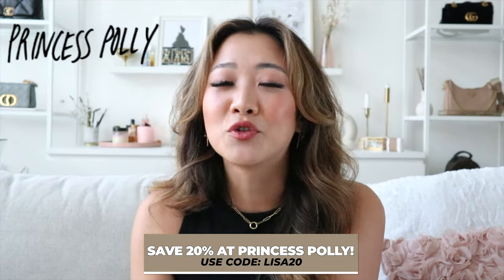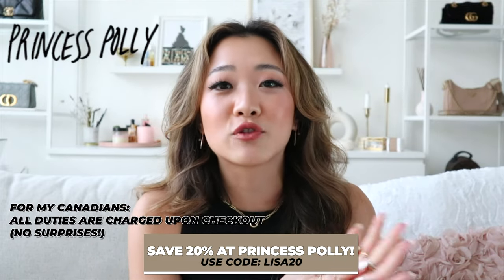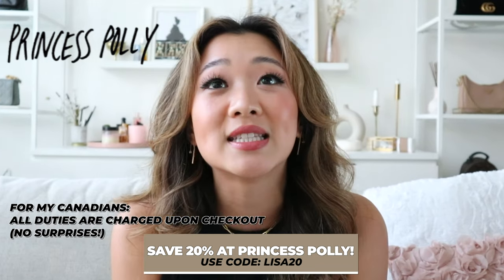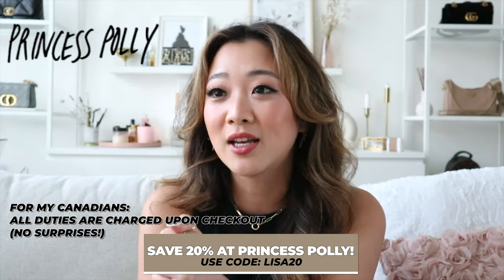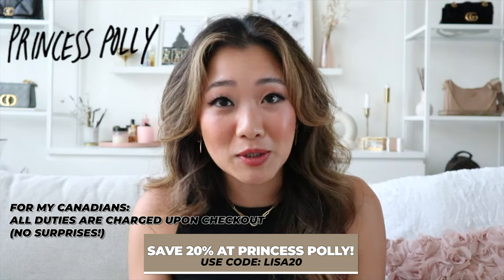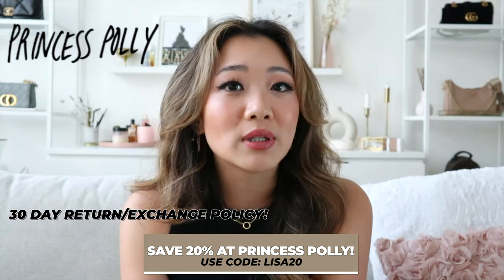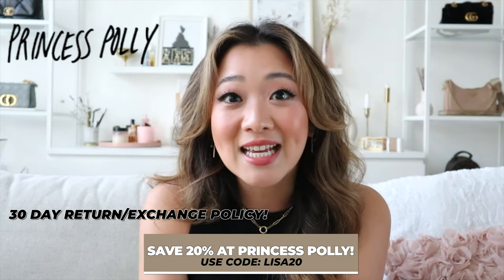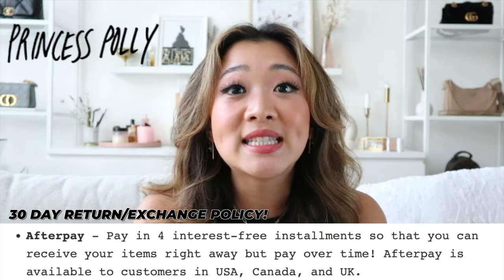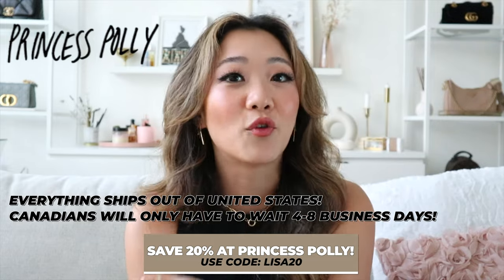If you're also Canadian like me and you're always afraid of duties and taxes, don't worry because with Princess Polly you pay the duties and taxes at checkout, so there are no surprises at your door. They also have really easy returns within 30 days, and you can use Afterpay so you can spread out your payments. Everything ships within the US, and for Canadians it can get to you within four to eight business days.